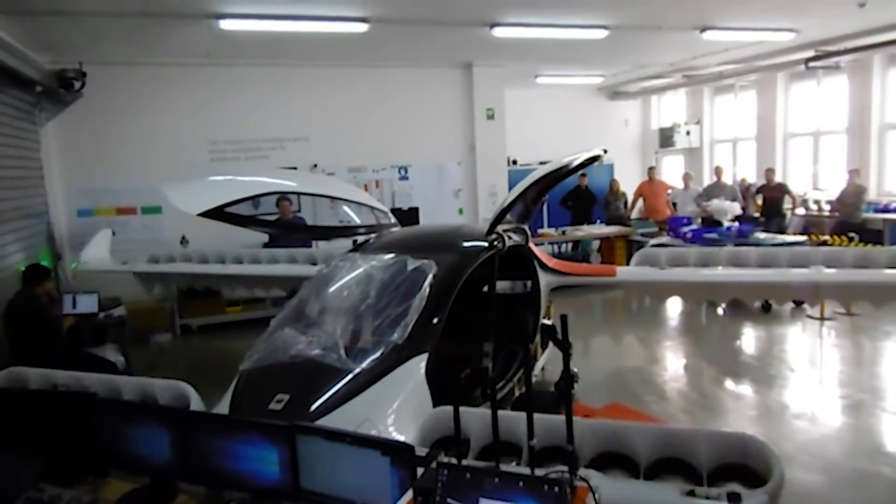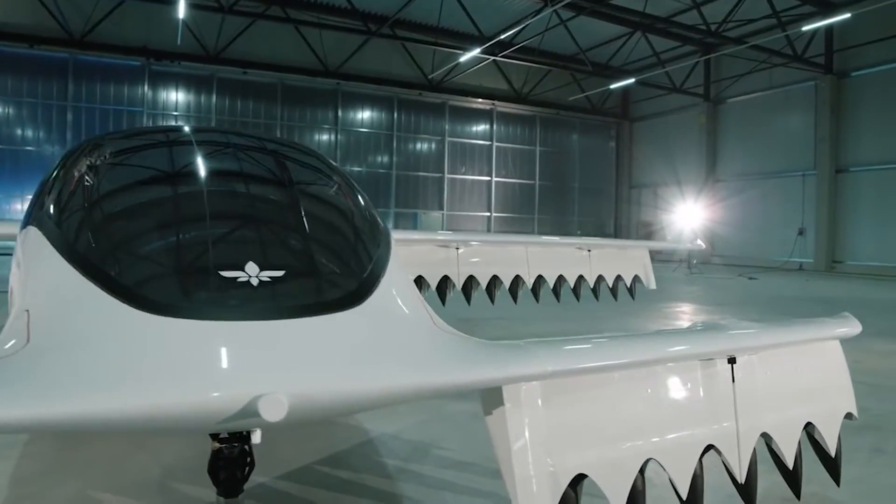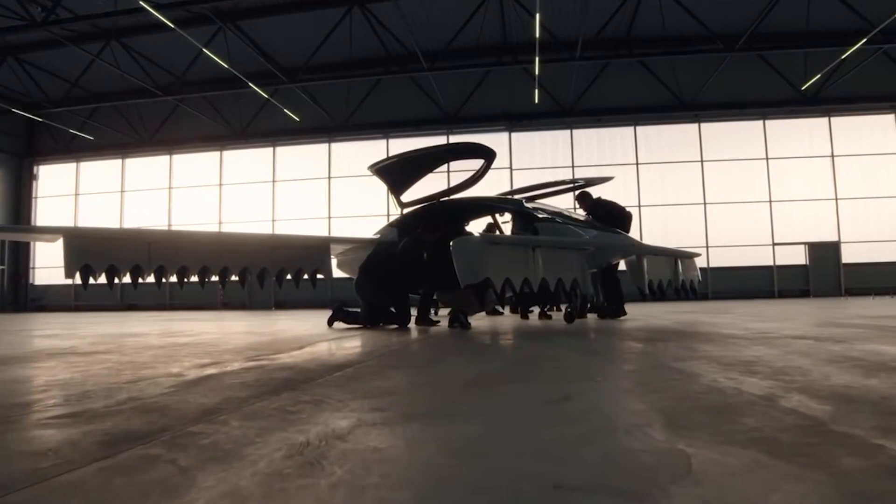With the first seven-seater vehicle set to begin building in 2023 and begin flight testing in 2024, the company plans to include a second technological demonstration into the flight test program.